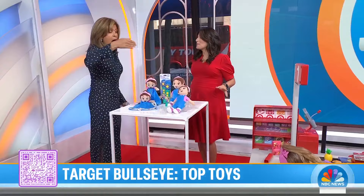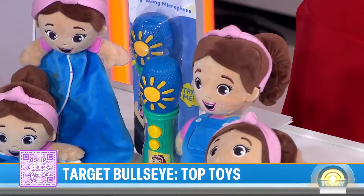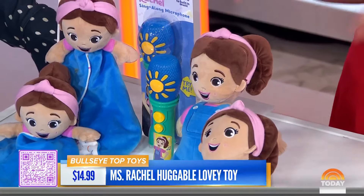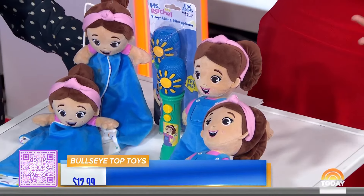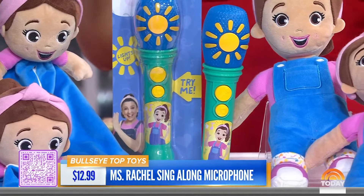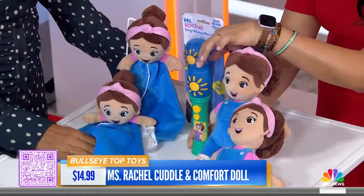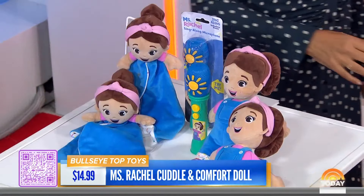I did not know that Miss Rachel had a doll and a microphone. We love Miss Rachel — she's iconic in everybody's household if you have a kid under the age of five. She's an educator and a teacher who started doing YouTube videos that help with language skills, so of course she came out with a line of toys. We have some of our favorites that are under $15: this is the Comfort and Cuddle doll, and this is the little karaoke microphone that lights up — it's playing Old MacDonald. The idea is to make play-based learning a little bit more fun.